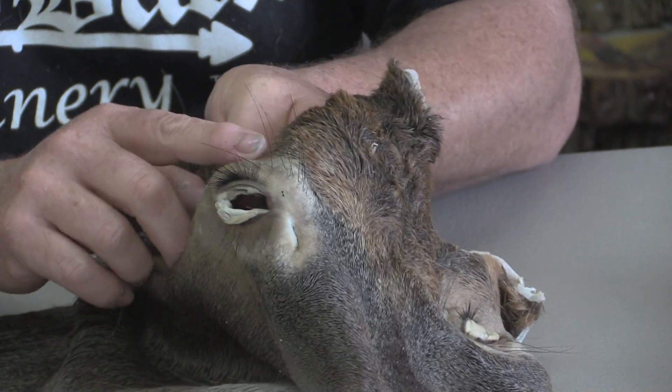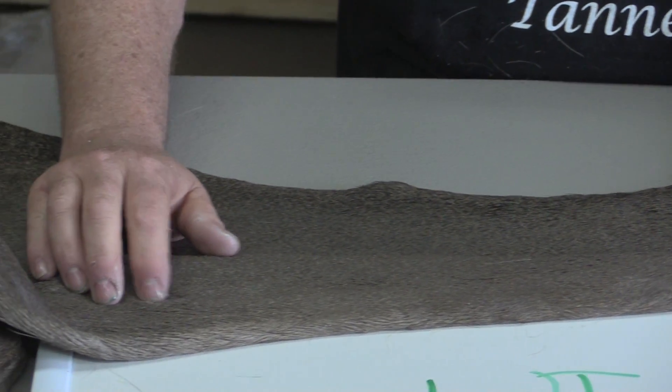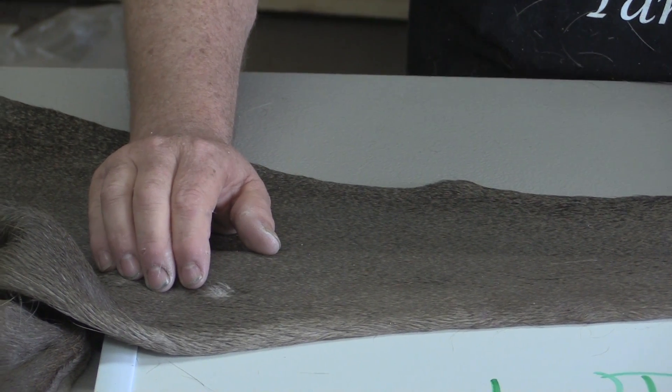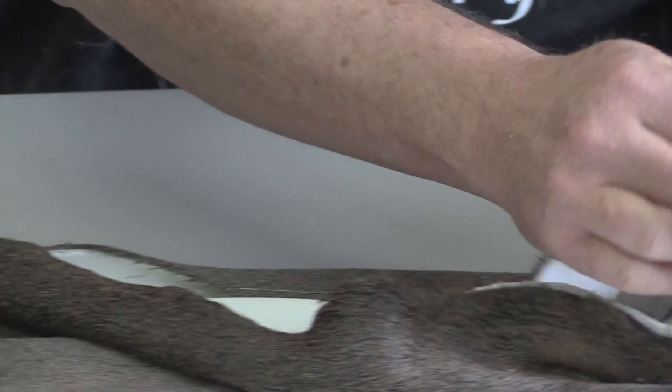It's got a few flaws or nicks, nothing that will detract from a finished mount. We've got some pretty good pictures. It's got some really nice facial hair and it's extremely short. I think this was taken maybe the first week of October, so the deer would have been hard-horned.